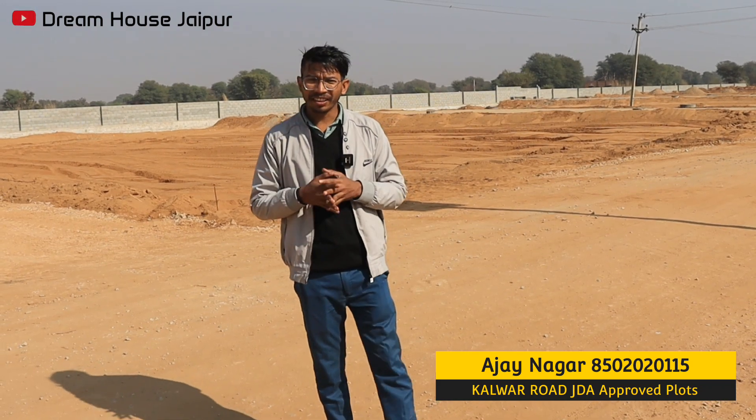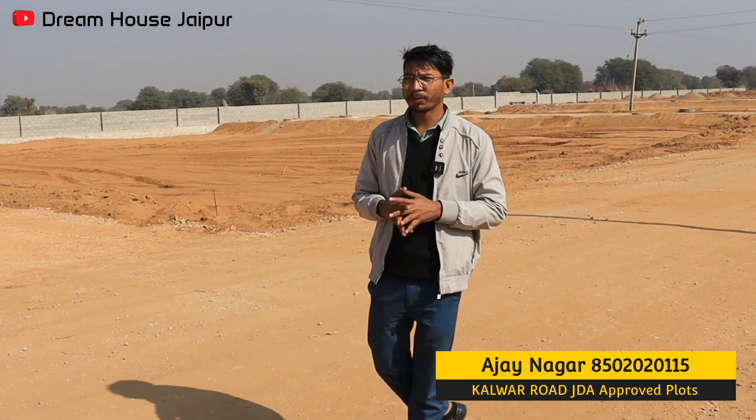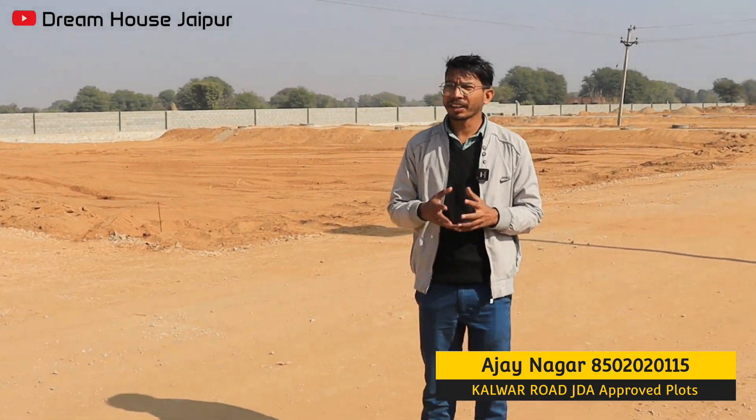So friends, see how we are developing the township. We have a facility. In this township, we have the entry gate, 24 hours security guard, and an assistive camera.